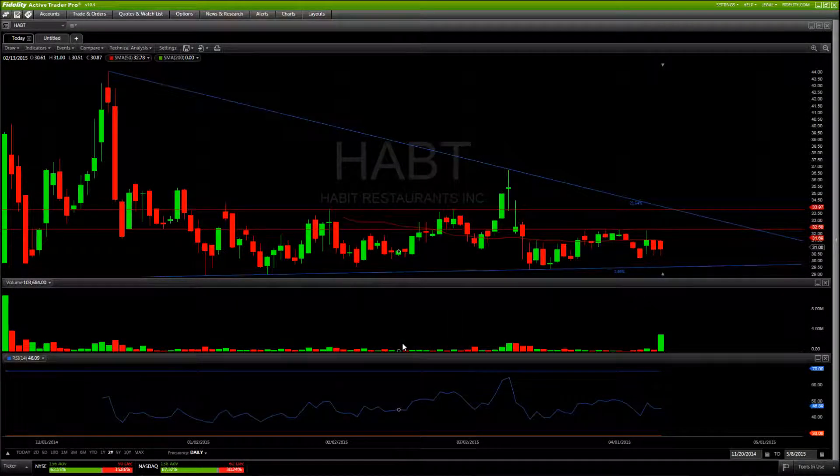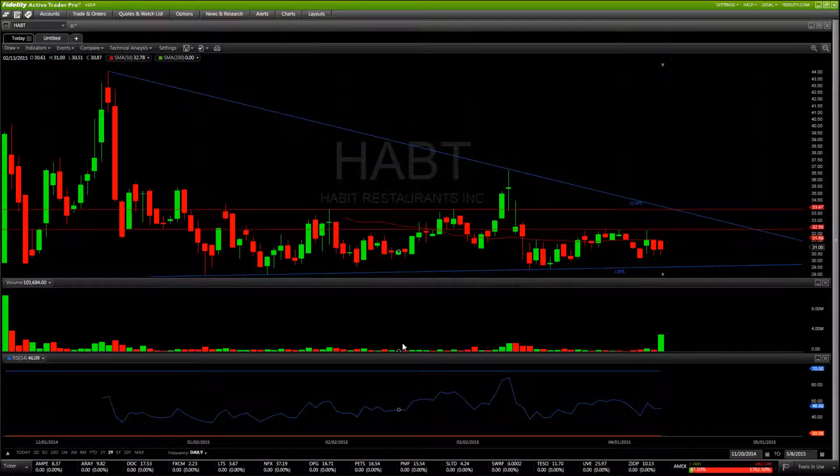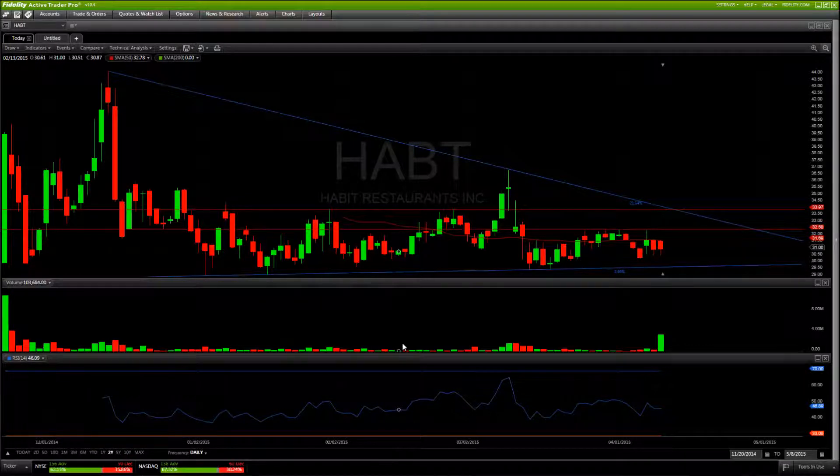Alright guys, welcome back. First up on the list is HABT — not too far from its initial public offering. We are expecting an earnings release for these guys on May 1st, expecting a 12% increase in sales with revenues of $54 million, so looking pretty positive.